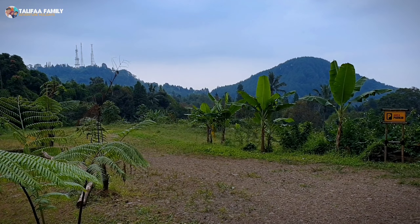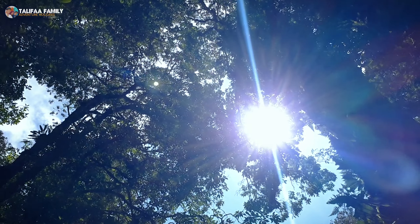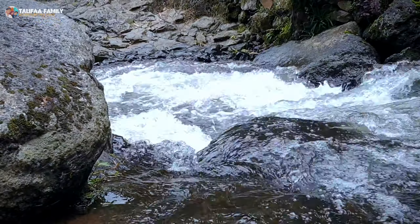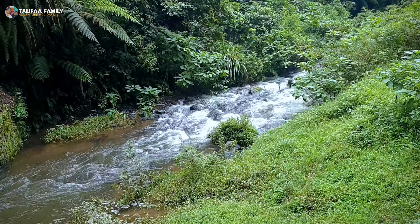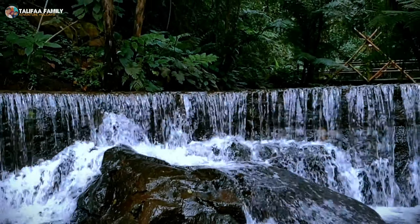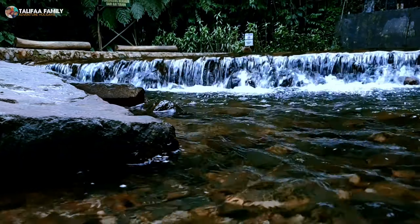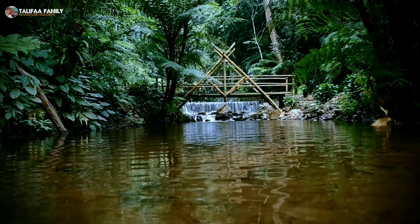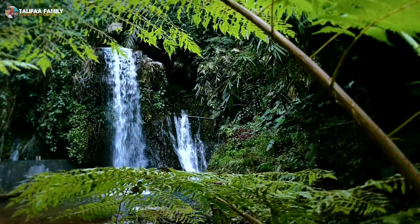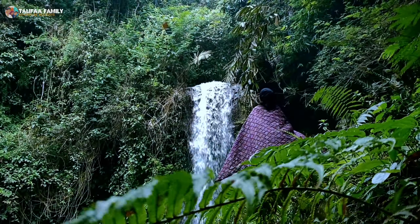Curug Dayang Sundi Subang merupakan sebuah objek wisata alam yang masih hidden gem di daerah Ciatar. Objek wisata ini menyuguhkan keindahan air terjun yang berada di tengah-tengah nuansa alam yang masih begitu asri. Wisata air terjun ini terbilang cukup baru sehingga masih belum ramai oleh wisatawan. Air terjun Dayang Sundi tempatnya penuh dengan pesona alam dengan nuansa asri sehingga cocok menjadi tempat healing.